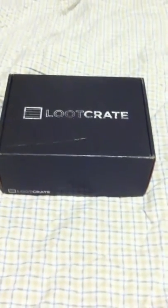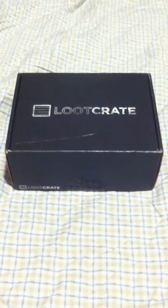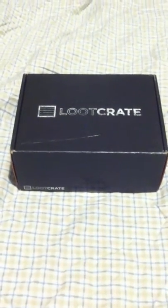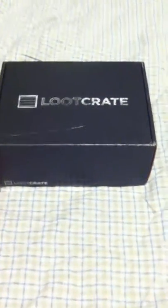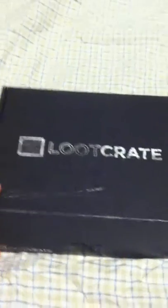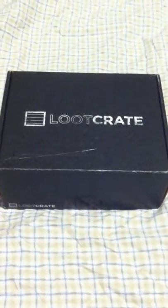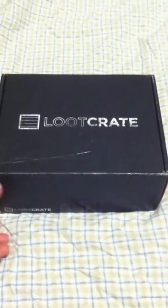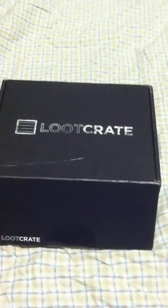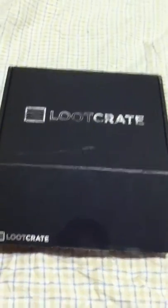Today I got my Loot Crate in the mail. Loot Crate is an online website — you can go to www.lootcrate.com and subscribe to get your own Loot Crate in the mail. It's a mixture of gaming, comic, and basically anything geek-related that you get on a monthly subscription basis. They range from a one-month subscription up to a six-month subscription.